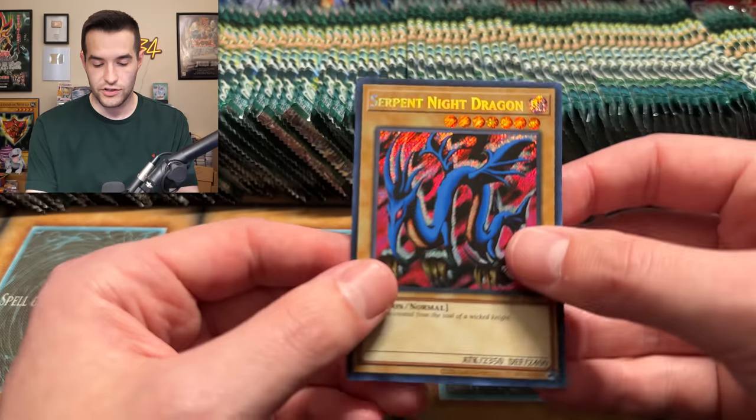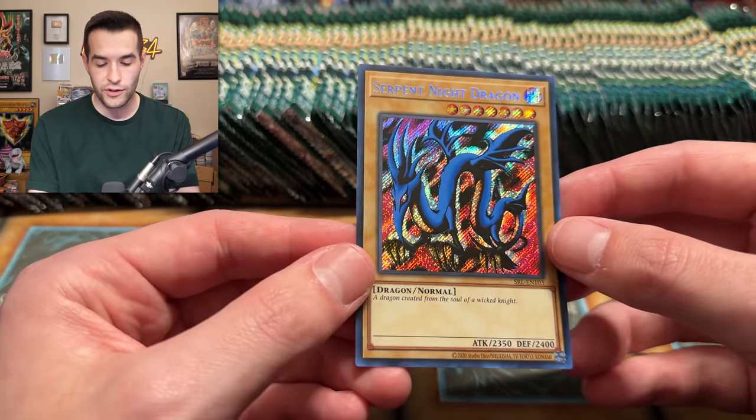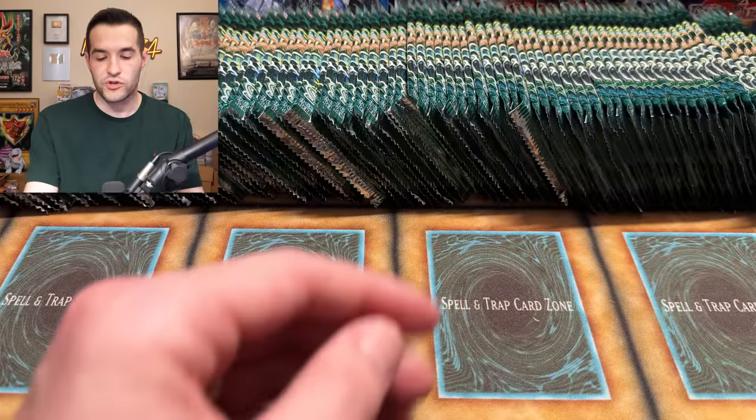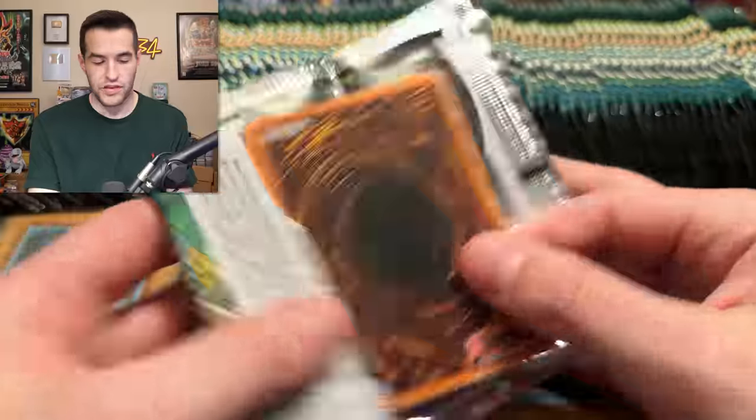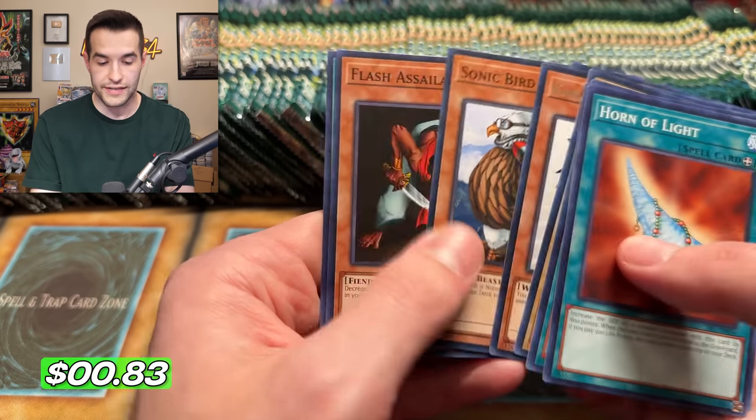Let's just check that Serpent Night out real quick. Secret rare — I like the new secret rare. I think it looks really good. I just wish they could have made the Supers and the Ultras look as good. I don't think they do in my opinion, as the old ones. But the secrets, I think, are pretty awesome — up there with the old ones as well. They are also very good.